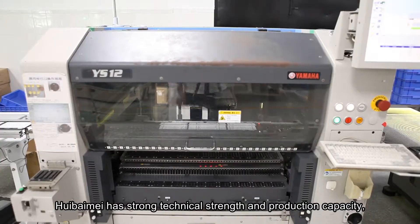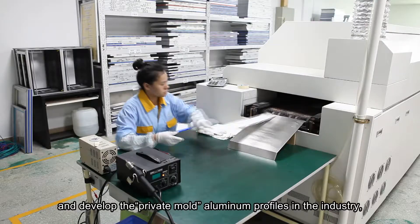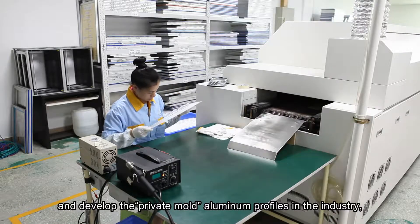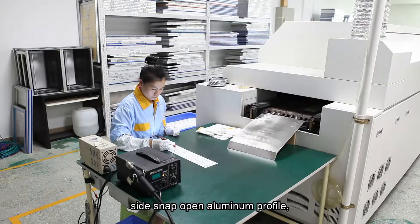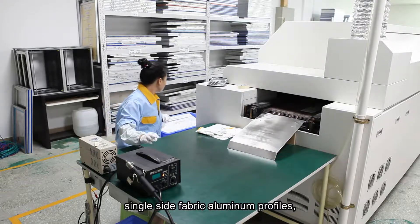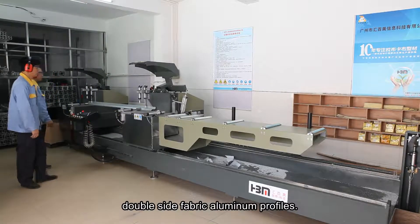Huibaimei has strong technical strength and production capacity, constantly pushing out new technologies and developing private-mode aluminum profiles in the industry, including the snap-open aluminum profile, set-snap-open aluminum profile, single-side fabric aluminum profiles, and double-side fabric aluminum profiles.